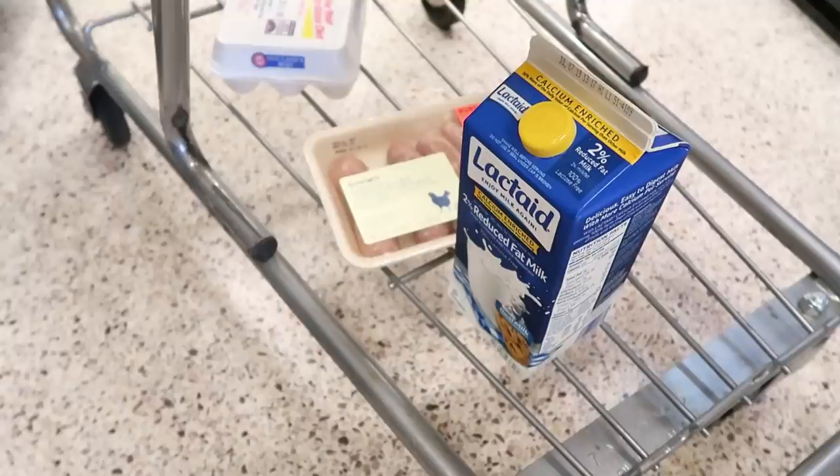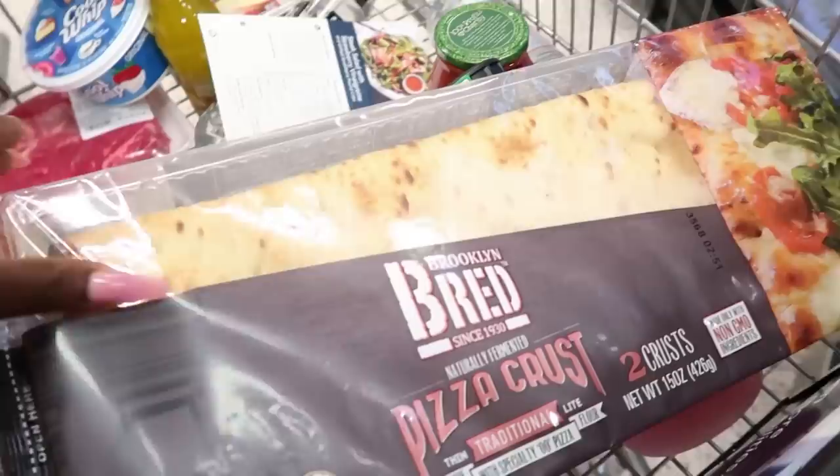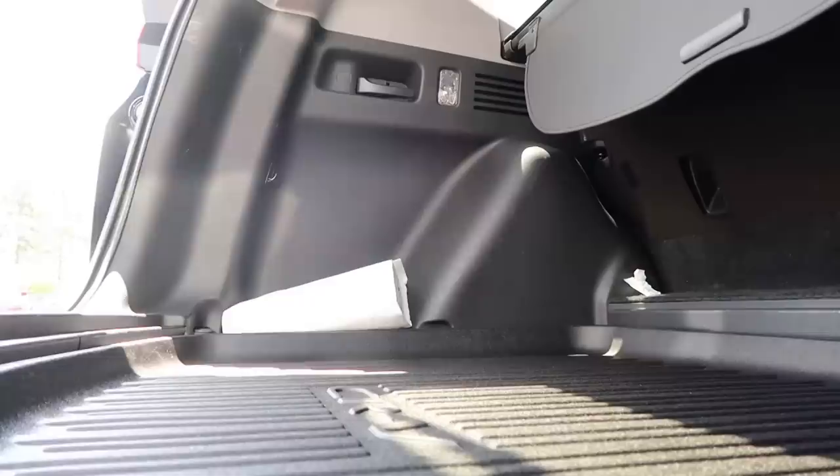I just wanted to show you guys what I have here. I picked up some chicken sausage because my little one really loved my meal from HelloFresh. I'm going to be making that meal again, so I purchased my zucchini. I also have this one here — the pizza crust. I've actually used this before to do my seafood pizza, so I'm going to make that again sometime this week.